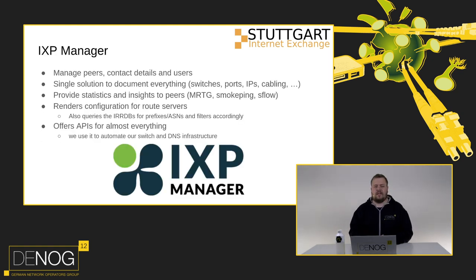Next up is IXP Manager, software developed by INEX in Ireland. They're doing an amazing job managing basically everything you need for an IXP - it's a single solution to document everything, get statistics, get SmokePing, and it completely handles creating route server configurations and making them secure. Adding RPKI is a matter of installing your preferred validator and clicking a button. Getting IRRDB filtering enabled just requires installing BGP-Q3 on the server and checking a box. IXP Manager also offers an API to almost everything - we use it to automate our DNS infrastructure.